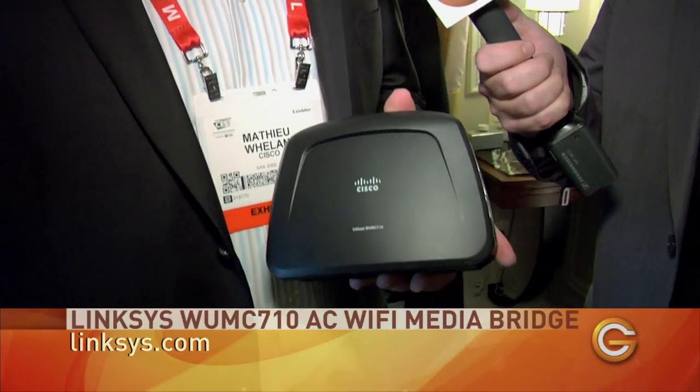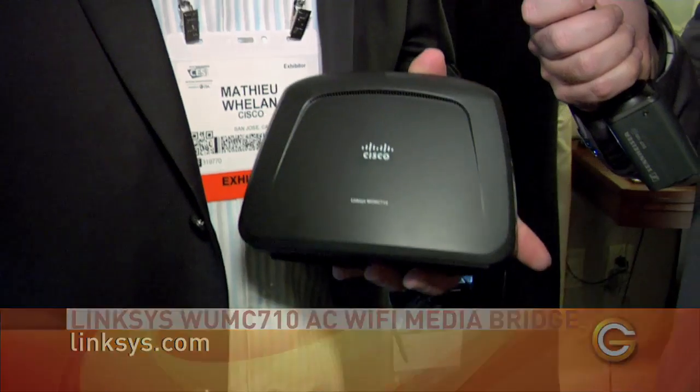The important thing for people to realize with the new AC technology is that you've got to have devices that support it to get the full throughput and range. There aren't a lot of AC devices on the market yet, so at CES this year we're bringing out a micro USB adapter that supports AC speeds. We've also got a media connector that is AC capable — so for a smart TV, game console, or PVR/DVR with older G or 802.11n technology, you get this media connector, it will talk AC speeds back to the router and you're taking advantage of the latest and greatest.